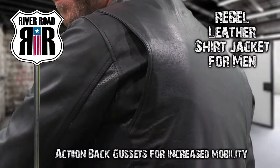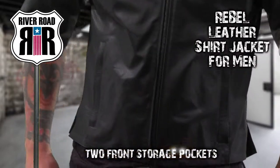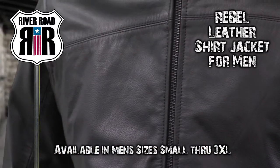Action back gussets provide increased mobility. A smooth one-piece panel on the back allows for adding colors or patches, while two front pockets provide a secure place for storing those must-have items.